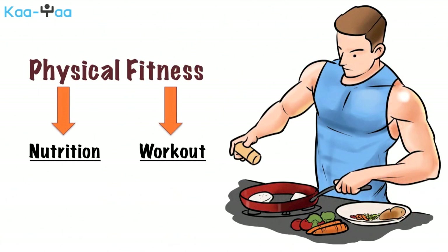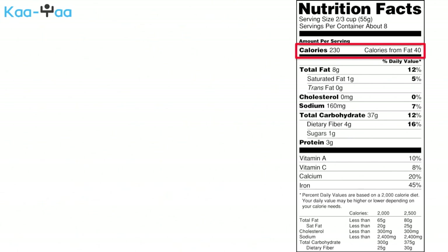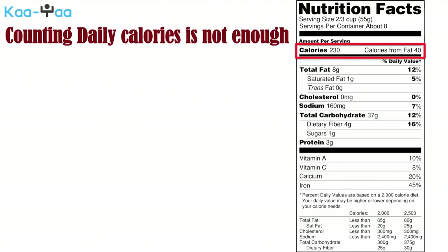In the process of achieving physical fitness, nutrition is equally important, if not more, than the workouts we do in the gym. The most important factor to consider in your nutrition is the total amount of calorie intake. However, to be in our best shape, just counting daily calories is not enough.